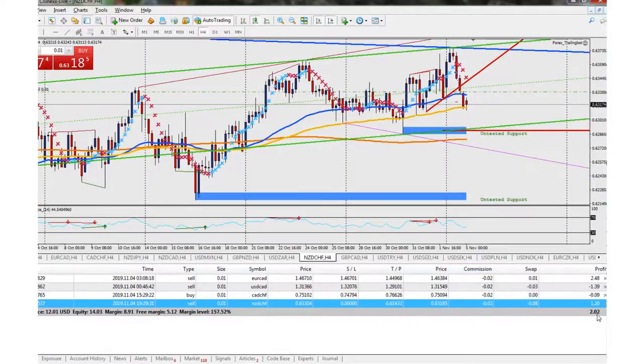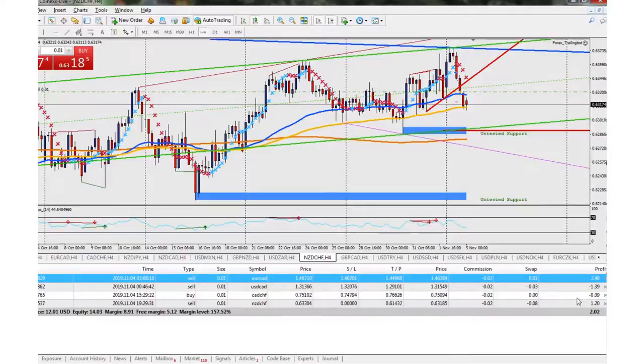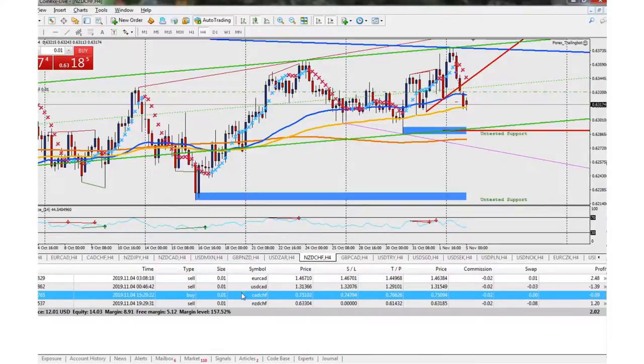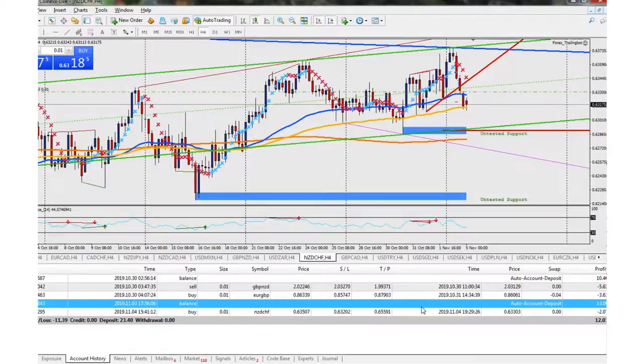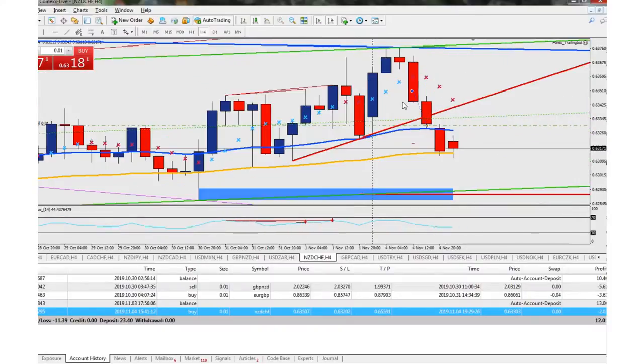I think it was just those four trades. Right now we are in profit of $2.03. The biggest drawdown is USD/CAD at about negative $1.39. EUR/CAD is doing well at $2.48, Kiwi Swiss at about $1.20, and Canadian Swiss is negative nine cents. For the NZD/CHF, I had a buy and it went about negative two dollars. I took it out as soon as that candle closed and the next one opened — I reversed it into a sell right there.